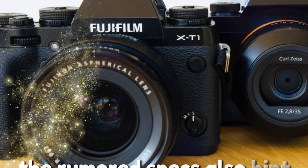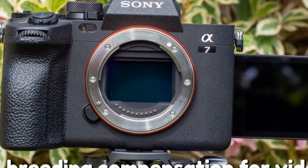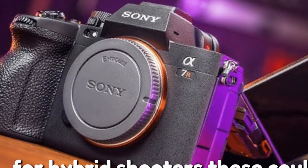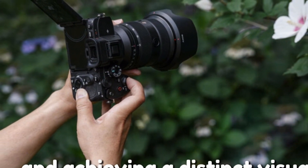The rumored specs also hint at features like focus breathing compensation for video, AI autoframing, and user-uploadable LUTs for hybrid shooters. These could be invaluable tools for pushing creative boundaries and achieving a distinct visual style.